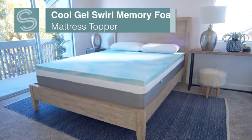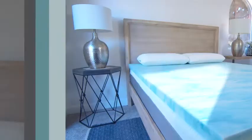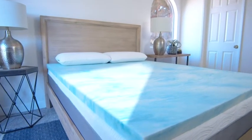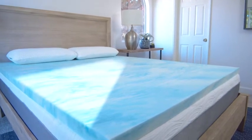Hi, I'm Nicole with Sure to Sleep, and this is our 2 and 3 inch CoolGel Swirl-Infused Memory Foam Mattress Topper. We know the best way to improve any mattress is the addition of a memory foam mattress topper, but which one should you choose? Our CoolGel Swirl-Infused Memory Foam combined with our breathable open cell technology keeps your bed comfortable all night long.